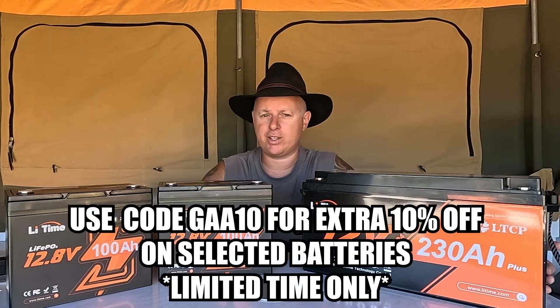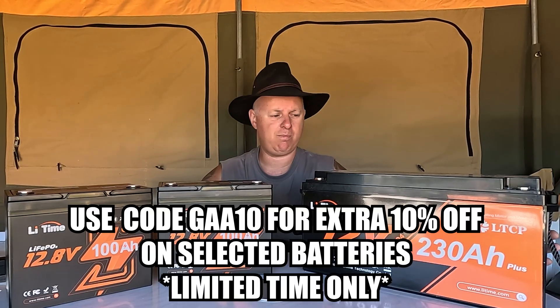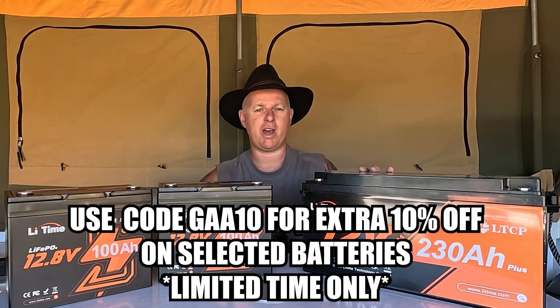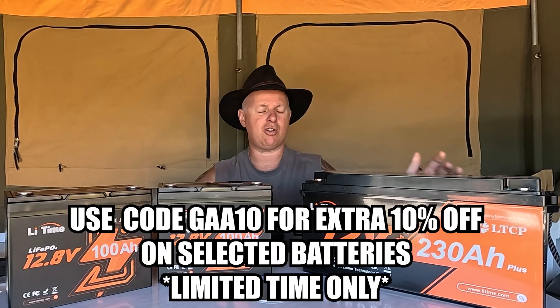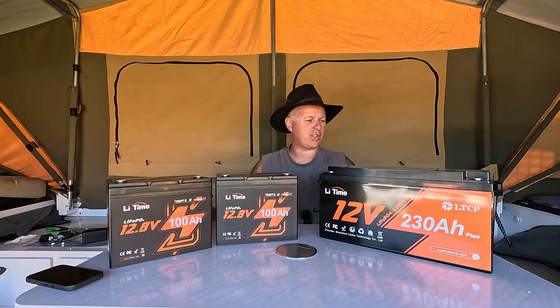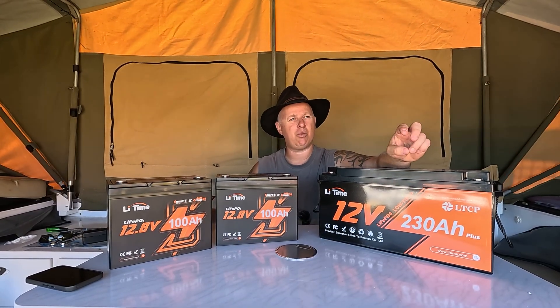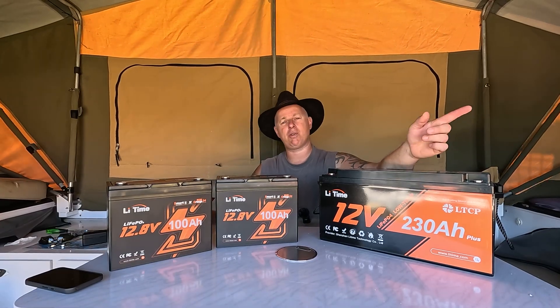LeeTime do have a Black Friday sale going, and if you're looking to get a good quality battery at a good price, now is the time to do it. First up we've got the 230 amp hour battery, which is the one we've been using in the camper trailer since March before we did the trip across the Nullarbor.